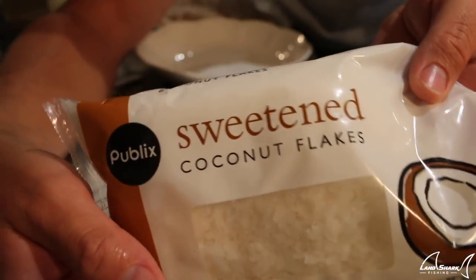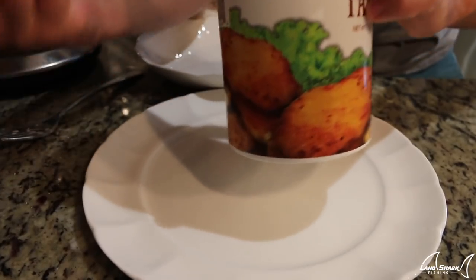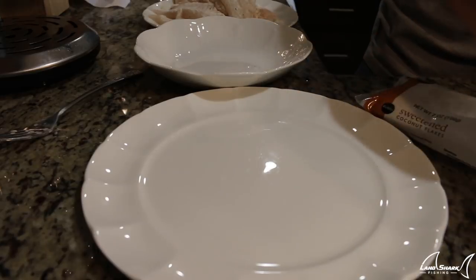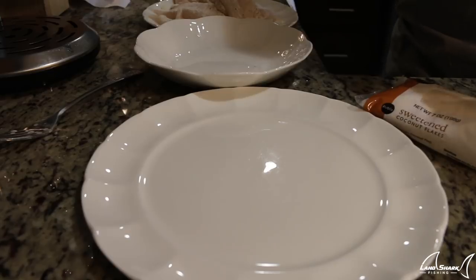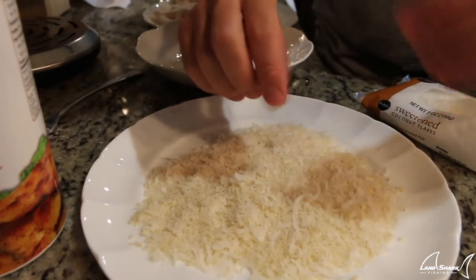Now to get our coconut crusted fish — I got some sweetened coconut flakes from my local grocery store, Publix, the greatest grocery store on earth, and I have some panko breadcrumbs. I'm going to do an equal mixture of coconut flakes to panko breadcrumbs. Make sure it's mixed thoroughly for a perfect blend.